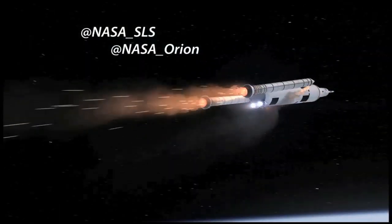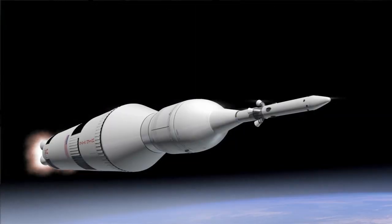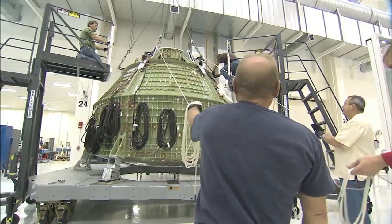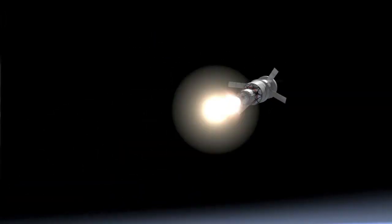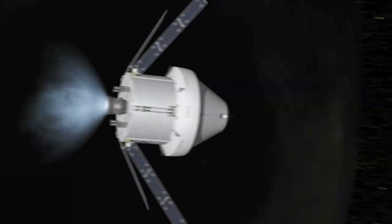During another session, NASA officials talked about the agency's human deep exploration efforts with a progress update from the Orion and Space Launch System programs. "It is a very key element of our overall plan to get humans back beyond Earth orbit as quickly as we can. We are working very diligently to our first test flight, which will come up in September of 2014, called Exploration Flight Test 1. Orion and SLS will enable astronauts to travel beyond low-Earth orbit to the most distant destinations ever."